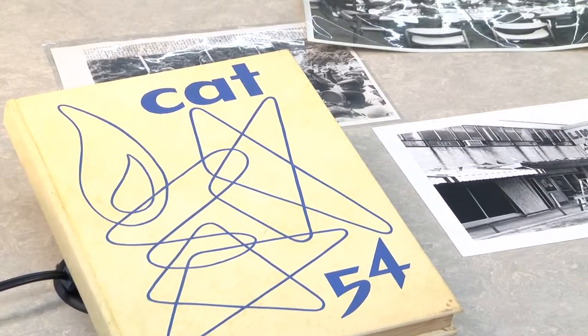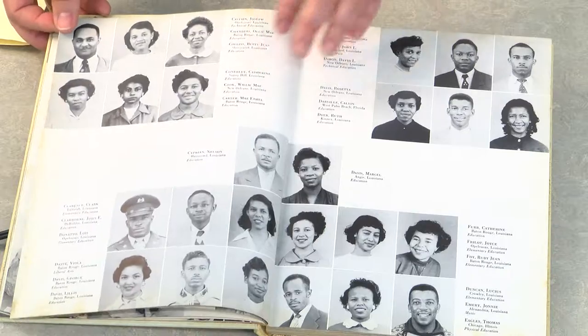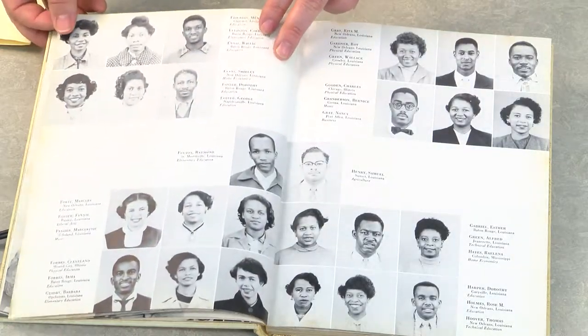You can also research your African-American genealogy in our department. We have many print and online resources that can help you uncover your family history. We have a large collection of microfilms that focuses on the American slave trade and southern plantations from pre-war to the Great Migration.